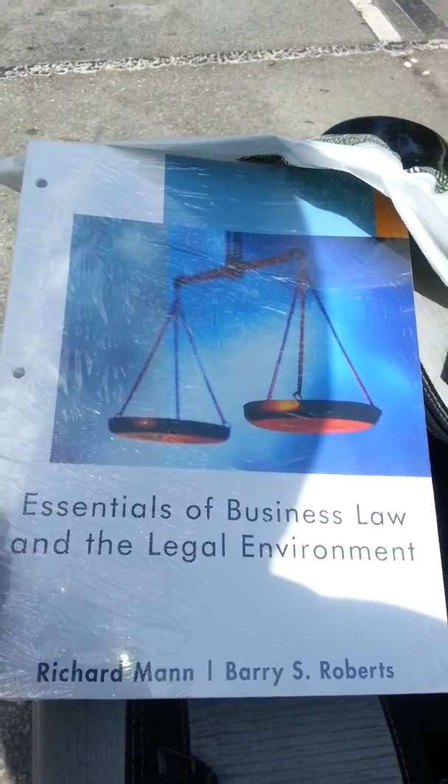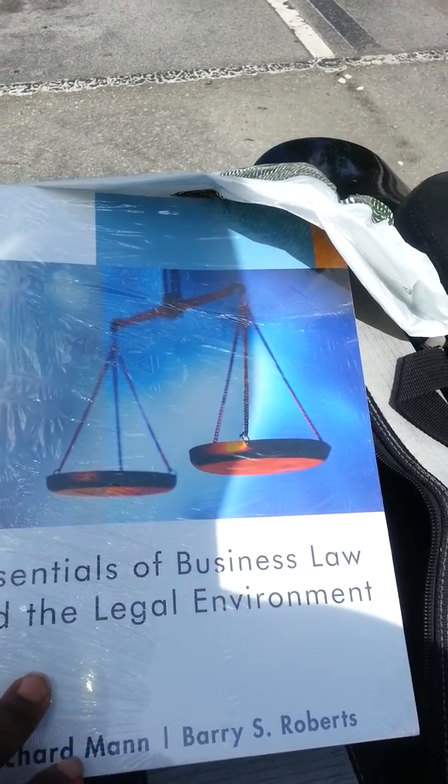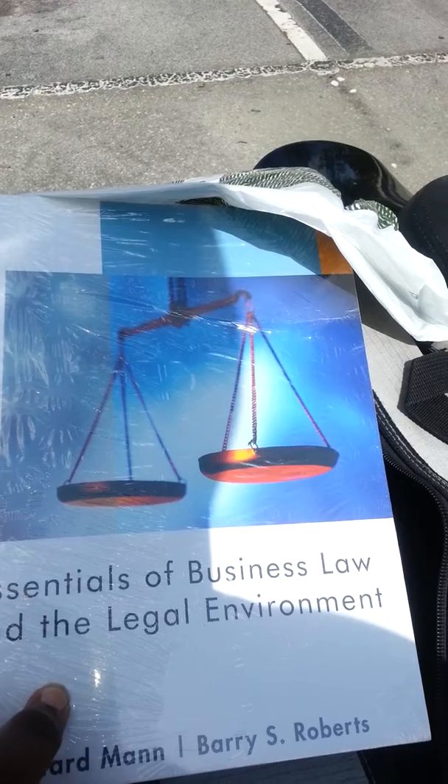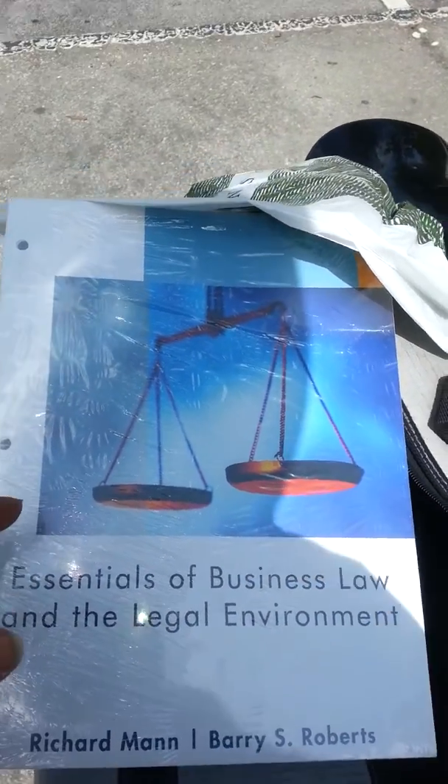So your girl has to rant about this. I'm in school right now, taking accounting and marketing, management and leadership. Those classes should be done in a week and a half, and I'm about to start my business law class.